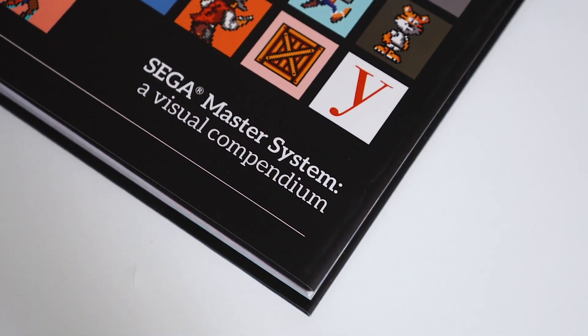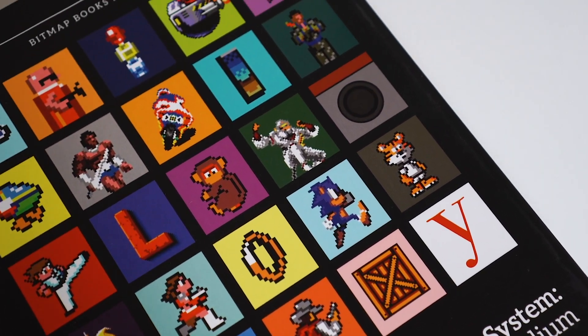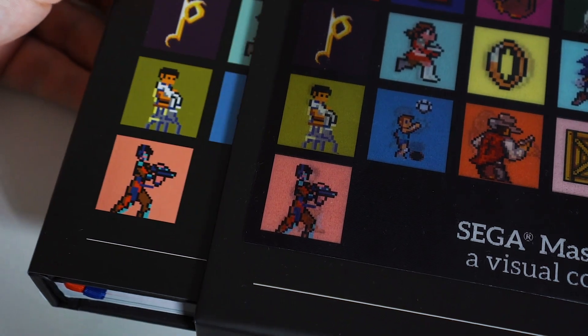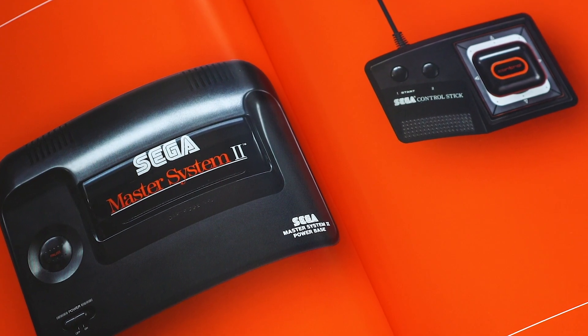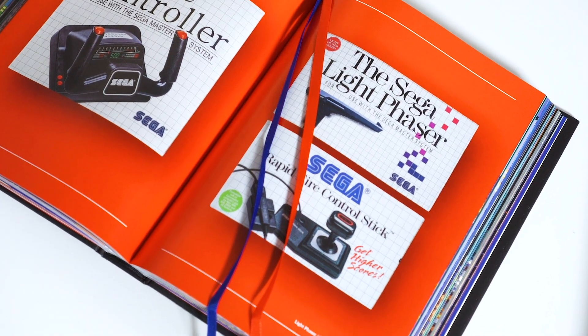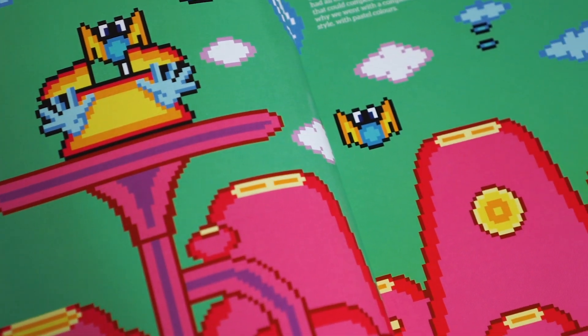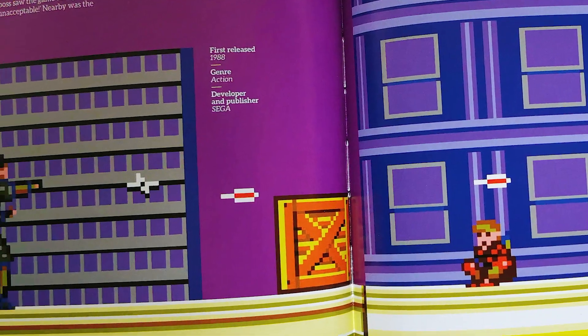The Master System was originally released in Japan as the Sega Mark III in 1985, and was a direct competitor to Nintendo's Famicom home console. The library of games released on the Master System is modest in volume, but is packed full of quality and is home to some of video gaming's most iconic franchises, such as Alex Kidd, Fantasy Zone, Shinobi and Phantasy Star.